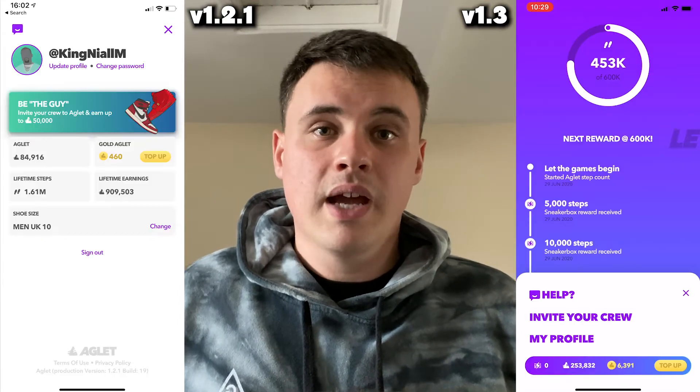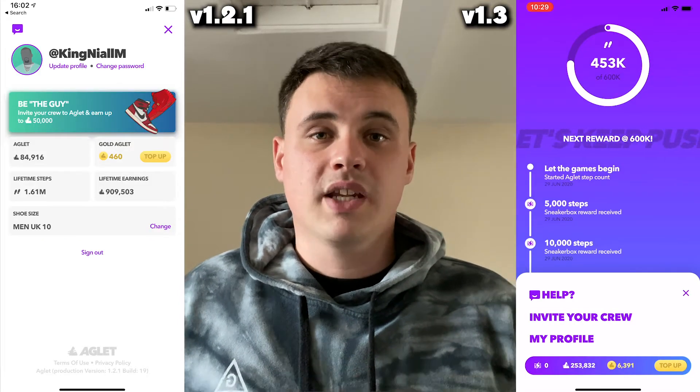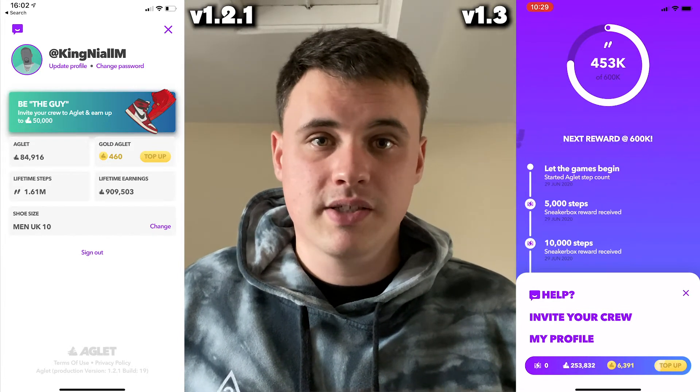We have eight new avatars, so they've been hard at work getting those together. Help is no longer on the top left — it's on the same page as your step tracker and your sneaker boxes.